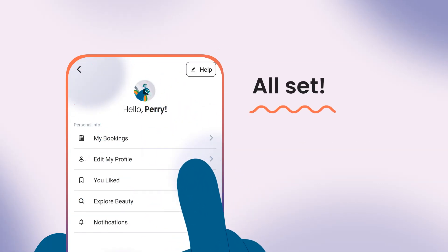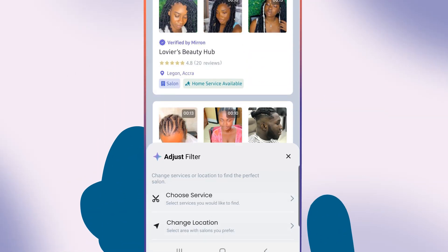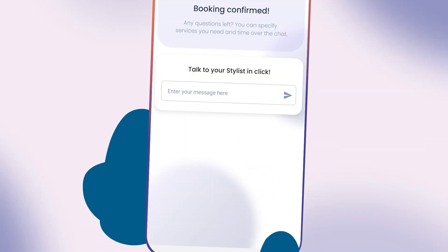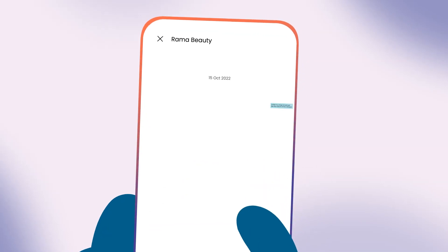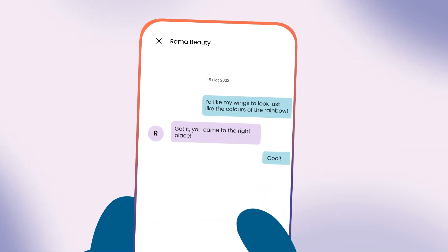See. Easy. Now I can search for any stylist near me or update my search to a specific area. Click the stylist profile, browse their photos, and book a session. The special chat feature allows me to give more detail to my stylist on how I want my feathers to be trimmed.